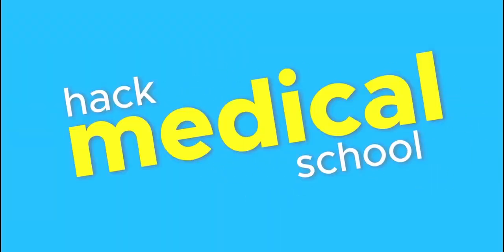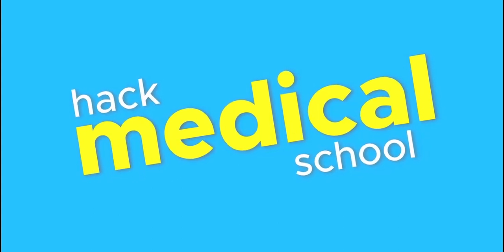Hi guys, welcome back to another video from HMS. It's good to have you back. I'm OJ, and today we'll be discussing the exams you take in medical school. If you watched the curriculum video, this is a follow-up to that video.